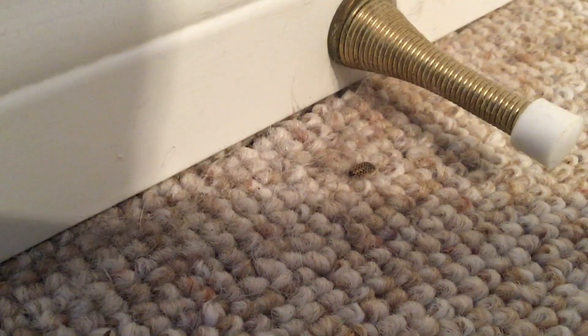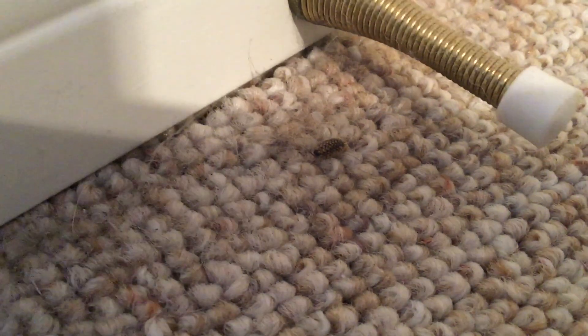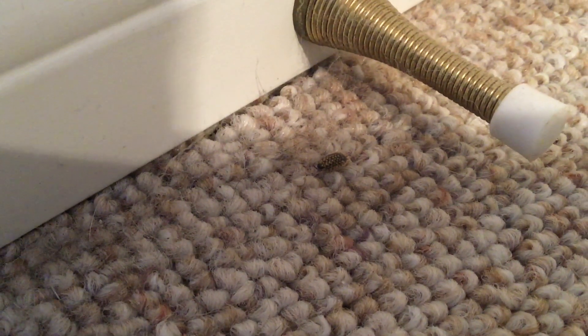Oh, look — what do we have here? More evidence of nature that got into the house. Yes, look, there's another little friend. Nature's everywhere. Here's one of my favorite parts of nature too — we bring him into our house and he makes us feel good.